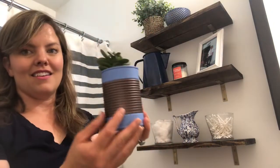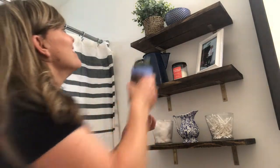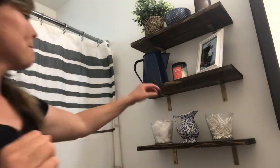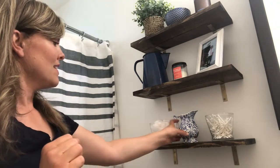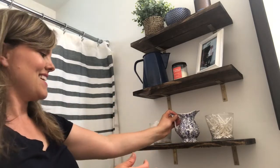And then I made this out of a tin can. In this I might keep some Epsom salt so we can just pour it in the tub, or some bubble bath, but I just haven't added that yet.